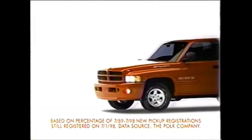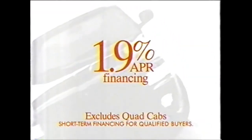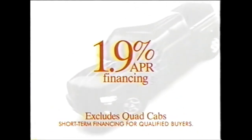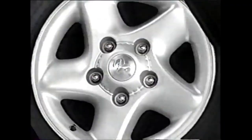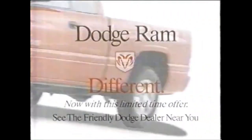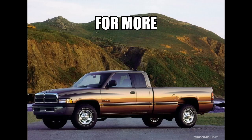Besides its legendary power, payload, and overall toughness, Dodge Ram is also the longest-lasting line of full-size pickups on the road. And now Ram also offers exceptionally low financing. We've just made it easier to separate yourself from the crowd. Dodge Ram.